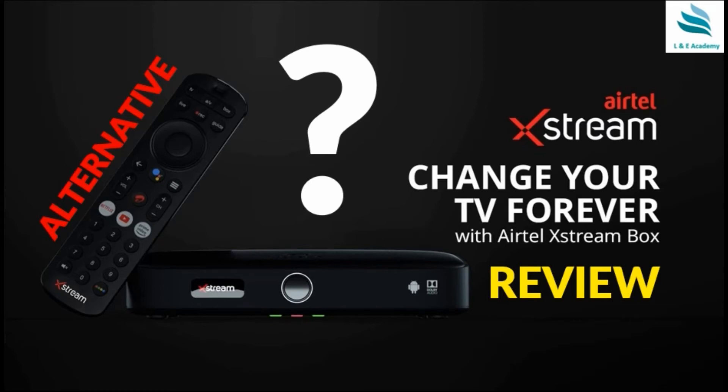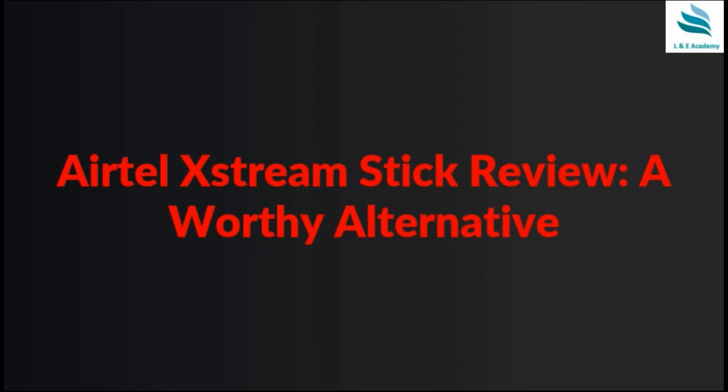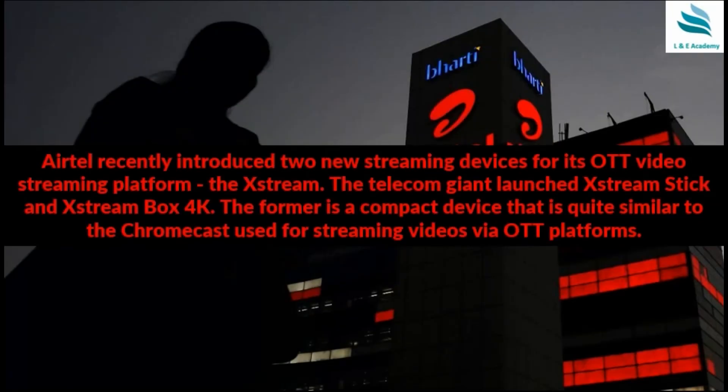Airtel Xtreme — is it going to change the way you watch your TV forever? Airtel has come up with a revolutionary way to transform your TV viewing experience through the Airtel Xtreme box. Is it a worthy alternative?